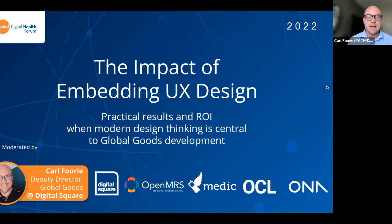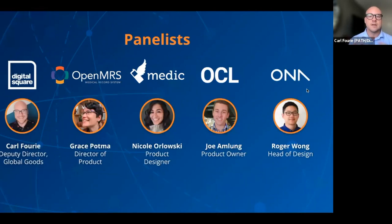I'll be your facilitator today. I'm Carl Furey, Deputy Director of Global Goods here at Digital Square. I'm based in South Africa, and I spend a lot of my time working in the global space, facilitating investments into global goods and advocating for them to be part of conversations that are impacting the changes we want to see in the world.